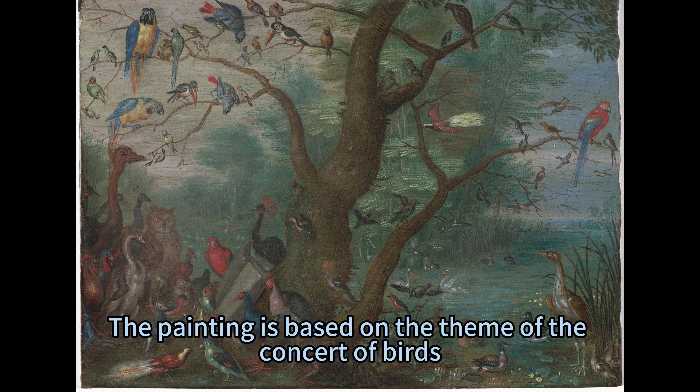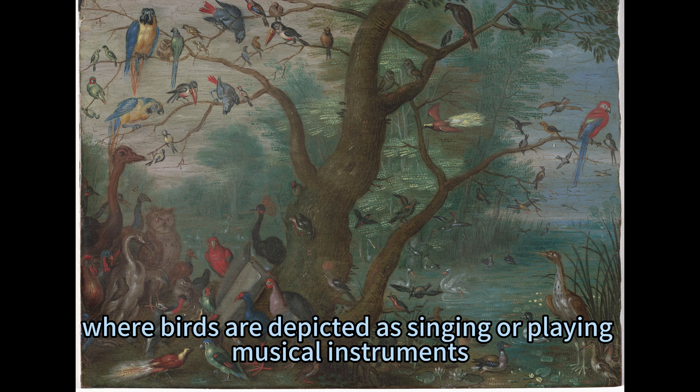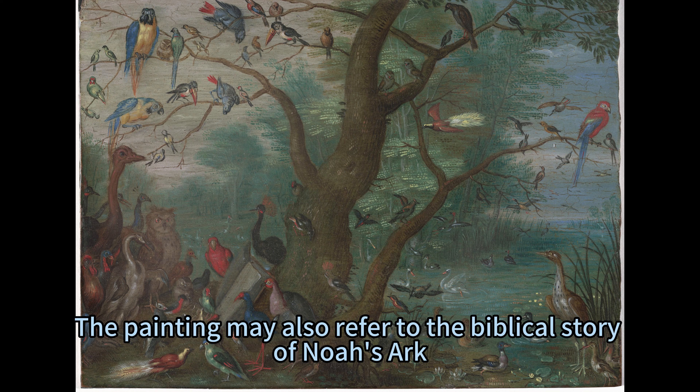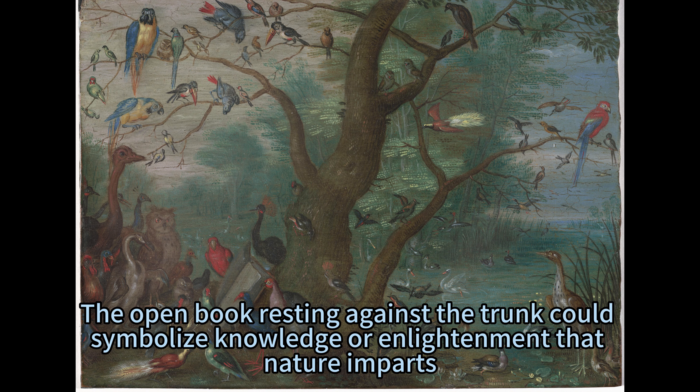The painting is based on the theme of the Concert of Birds, a popular motif in 17th-century art and literature, where birds are depicted as singing or playing musical instruments. The painting may also refer to the biblical story of Noah's Ark, where different kinds of animals were saved from the flood. The open book resting against the trunk could symbolize knowledge or enlightenment that nature imparts.